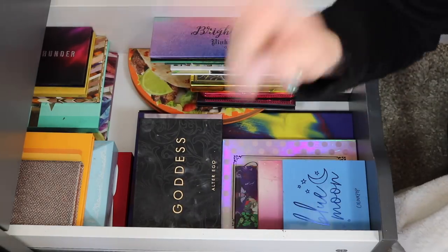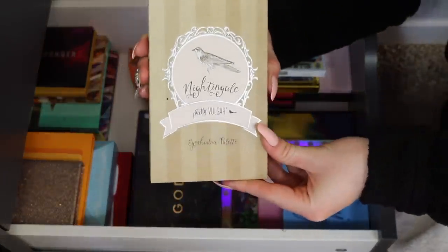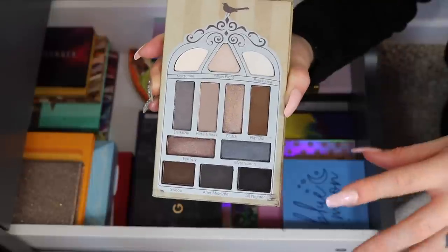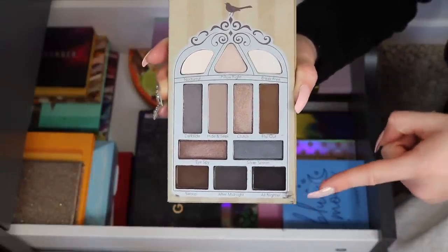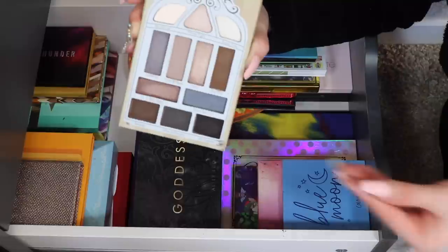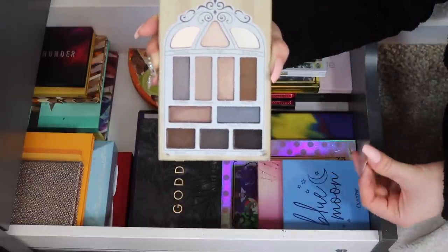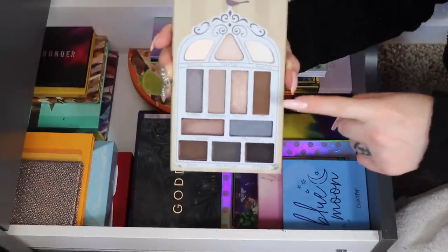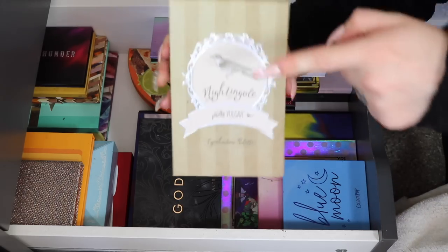Only a couple more left — we almost made it! One more BoxyCharm palette — the Pretty Vulgar Nightingale eyeshadow palette. I'm definitely keeping this one because it's different from all my others — it's a cool-toned eyeshadow palette. I tend to be more of a warm-toned gal and don't do enough cool-tone looks, so I need to start experimenting more. I've done some really fun looks with this one, so I'm hanging on to it.